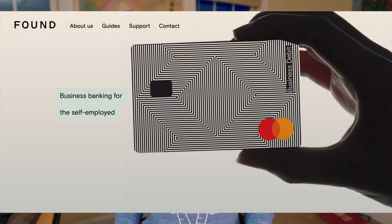Hey guys, this is Faye from Faye's World Media. In this video, I want to show you a new app called Found. Found is an all-in-one solution for banking, bookkeeping, and taxes for the self-employed.